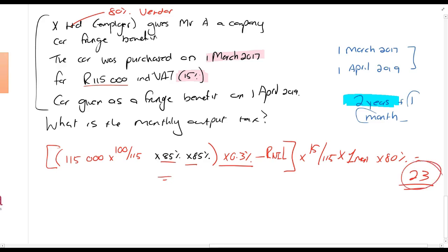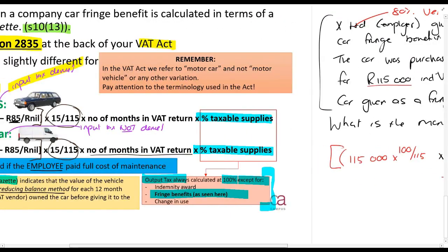That gives us R23. That is your output tax on the company car for each month.